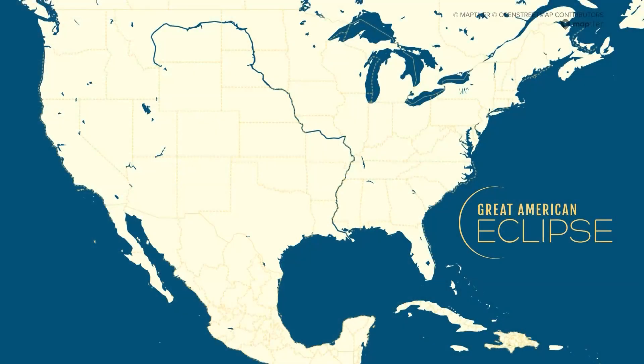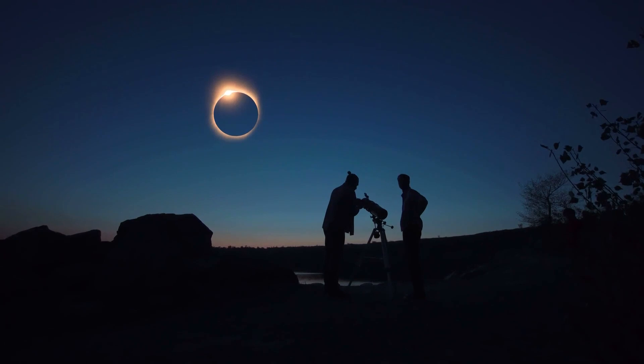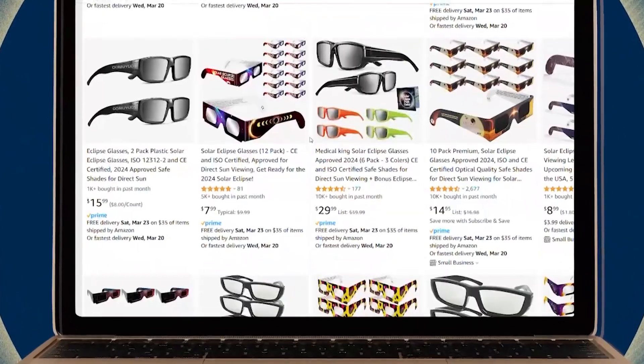The eclipse is less than three weeks away, and to truly experience this rare event you need to protect your eyes. Consumer investigative reporter Grace White is joining us in studio this morning to help with all of that. Now is a good time to shop for those eclipse glasses, but experts warn these could be hard to find as we approach April 8th, when the Great American Eclipse will have people looking to the heavens to see the moon pass between the sun and the earth.